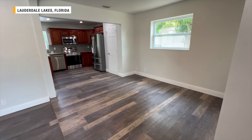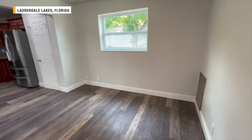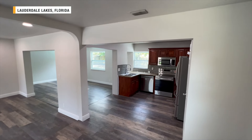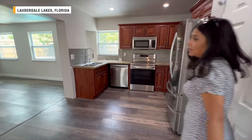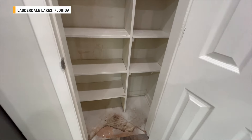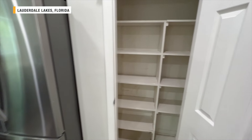To tell you a little bit about Lauderdale Lakes — it's really close to Fort Lauderdale, basically a suburb. Coming through here, I like these little open areas; you can tell they probably knocked down some walls to make this open, which is a good look. And here is your pantry — a pretty decent size.